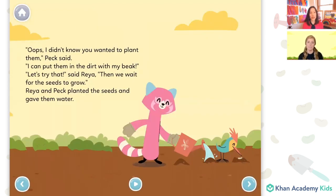Oops! I didn't know you wanted to plant them, Peck said. I can put them in the dirt with my beak. Let's try that, said Rhea. Then we wait for the seeds to grow. Rhea and Peck planted the seeds and gave them water. That seems kind of handy that Peck could actually put them in the dirt with his sharp beak. I think Rhea looks a lot happier with Peck now because Peck is being helpful, not eating the seeds. He's being a good friend.